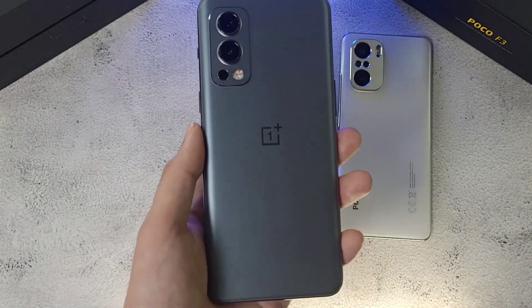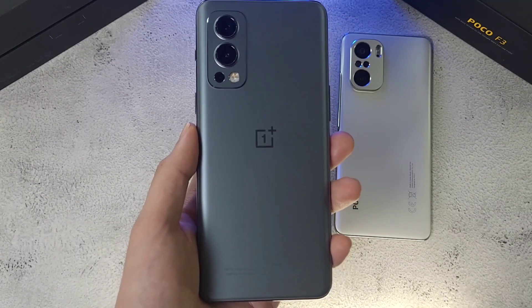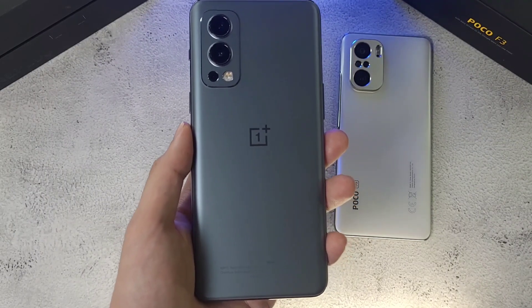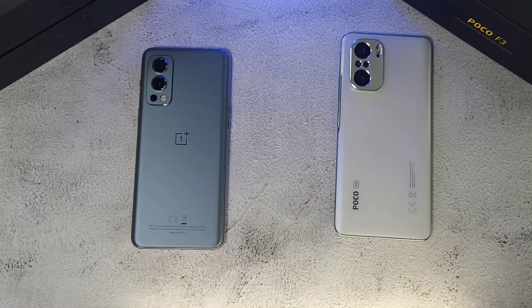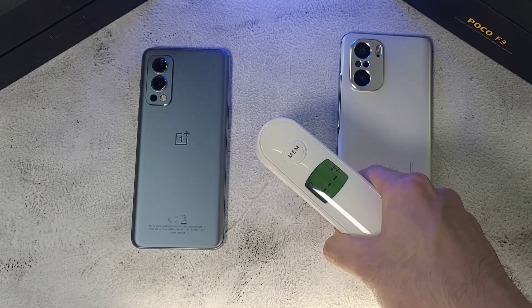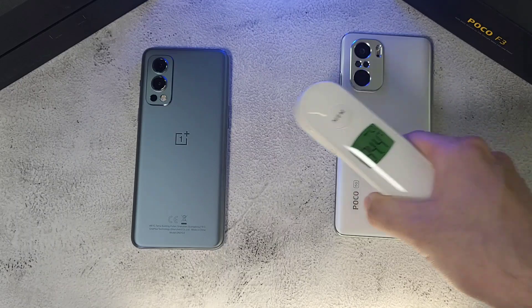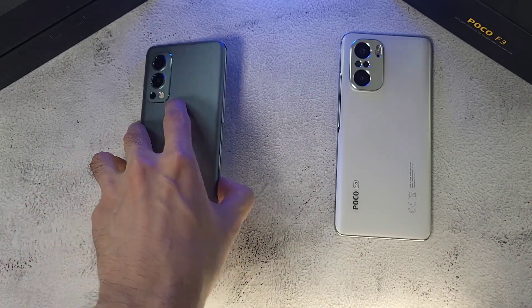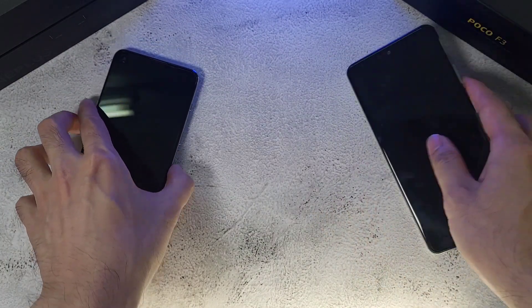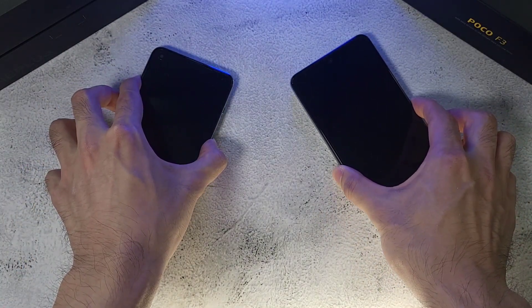In the other corner we have the OnePlus Nord 2, which has the MediaTek Dimensity 1200, also 8 gigs of RAM and 128 gigs of storage. We'll first check the temperatures — the room is at 27.4°C, and the phones are at 24.4°C and 24.1°C, so not much difference. The first thing we'll do is boot both phones up and see which one starts faster.